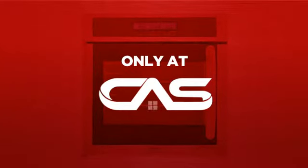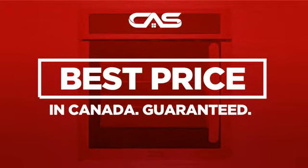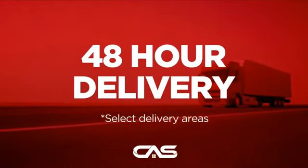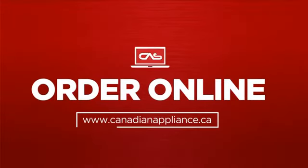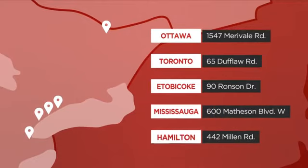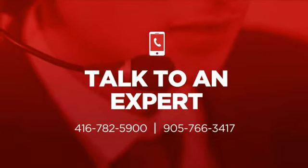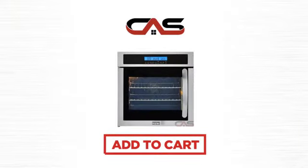And only at Canadian Appliance Source, you get this wall oven at the best price in Canada. Plus it can be delivered within 48 hours. Order online, or get it at one of our showrooms in Canada. Or just talk to one of our appliance experts. So click to order now, or check out our hot deals at Canadian Appliance Source.